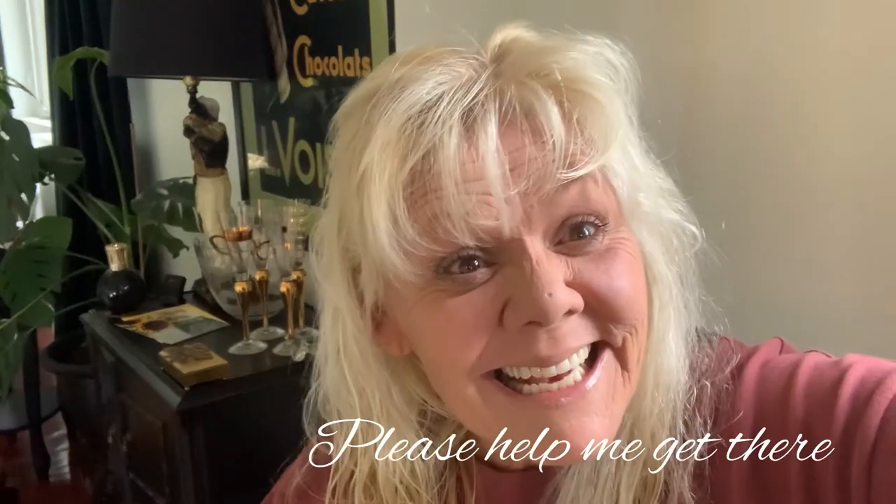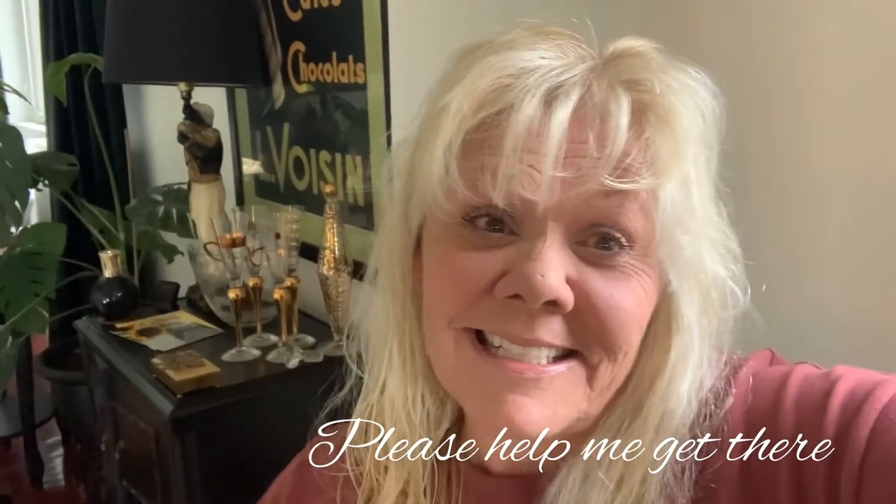Hi everyone, welcome back to my channel. It's Mama Brooke. Just so you know, I'm almost at a thousand subscribers. I know that's not a lot to you big YouTubers, but it's a lot to me. Thank you to everybody, I really appreciate it. My face is like 70/30 I guess today — not too bad.